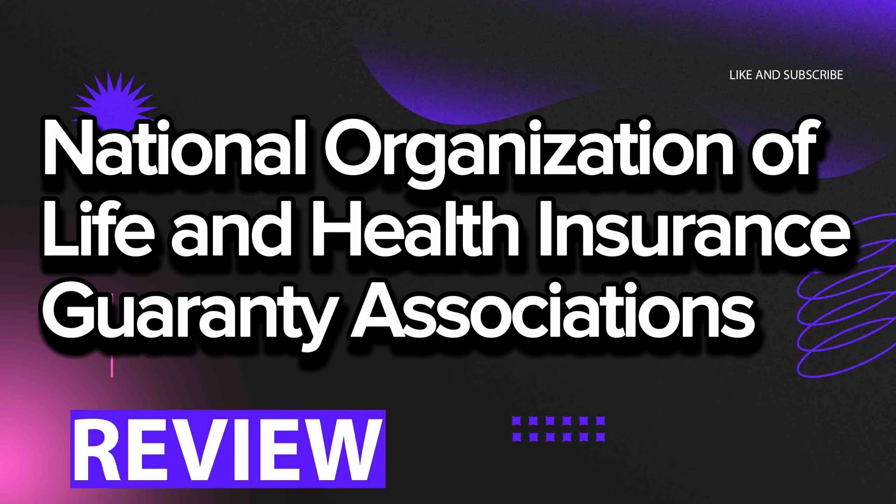Checking reviews about insurance companies becomes an integral part of the process of selecting the best insurance coverage. Feedback from other clients can provide valuable information about the quality of service, promptness of payments, fairness of premiums, and overall trustworthiness of the company. Considering the experiences of other consumers helps avoid unpleasant surprises and makes an informed choice of an insurance partner. Checking reviews allows getting real impressions from clients who have already used the services of a particular company.